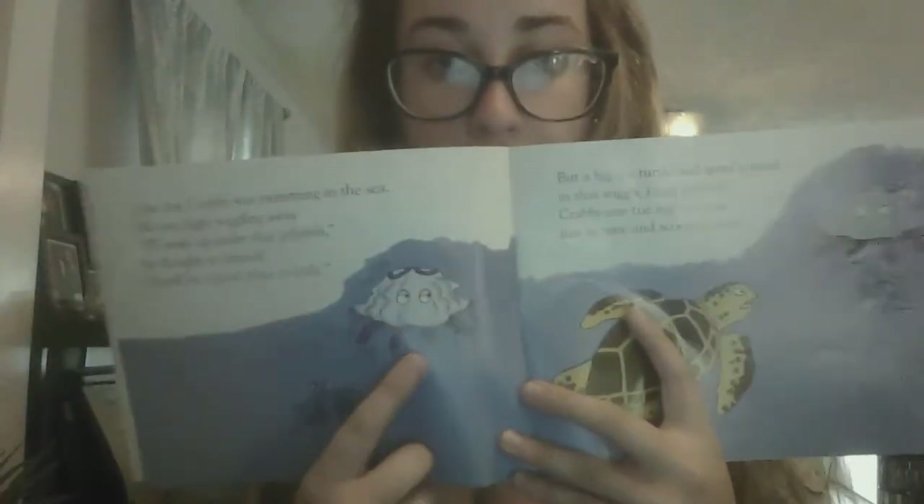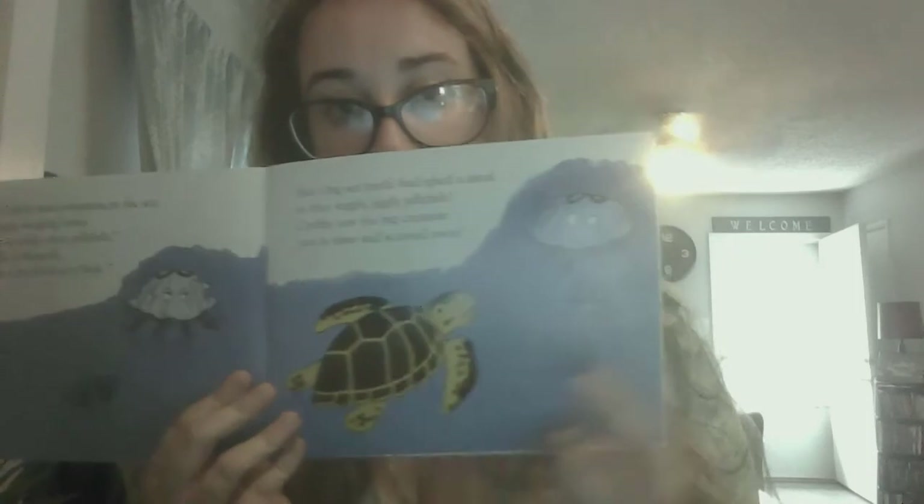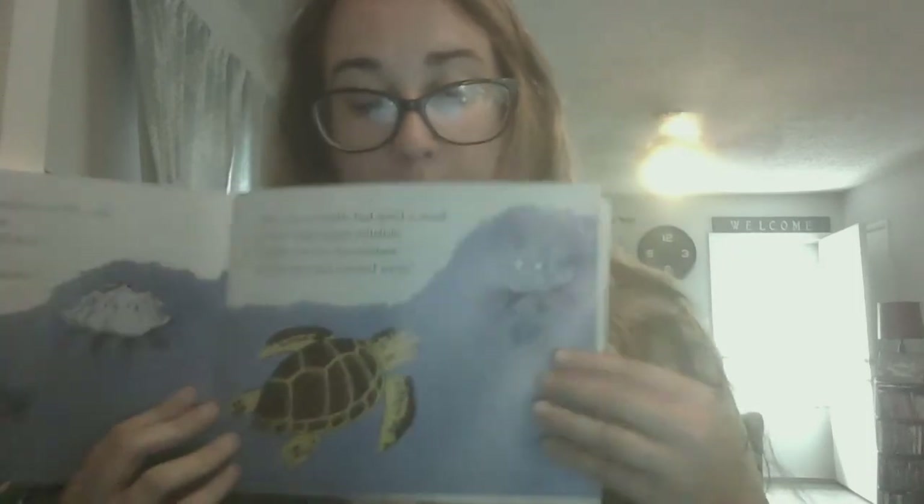One day, Krabby was swimming in the sea. He saw Jiggly wiggling away. "I'll swim up under that jellyfish," he thought to himself. "It will be a good place to hide." But a big sea turtle had spied a meal in that wiggly, jiggly jellyfish. Krabby saw the big creature just in time and scooted away. The turtle turned and tried to catch Krabby instead of Jiggly, but Krabby quickly hid in an old bucket lying on the bottom of the sea. He was surprised to find Nabby there.